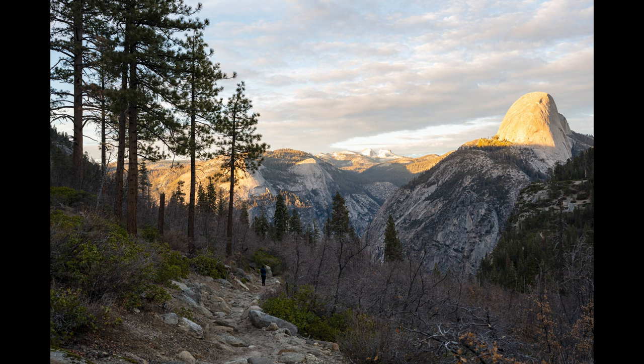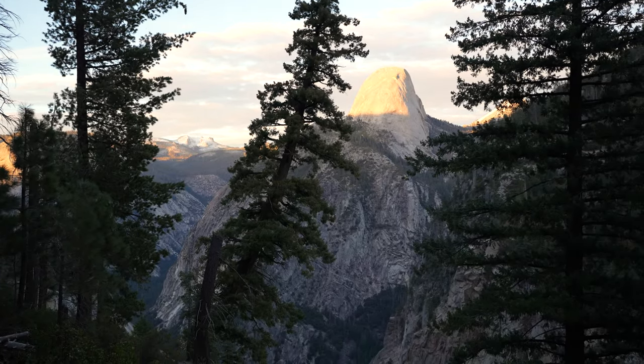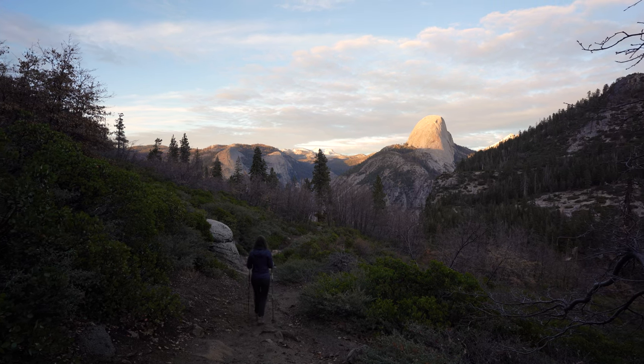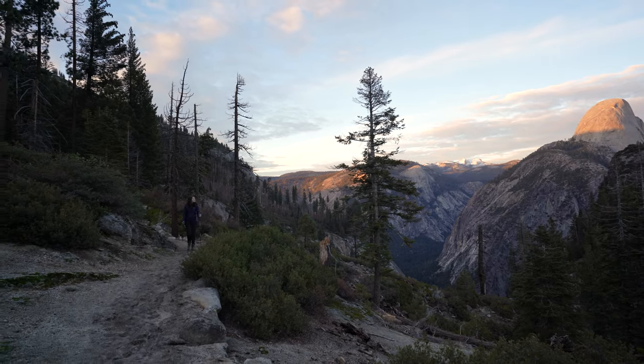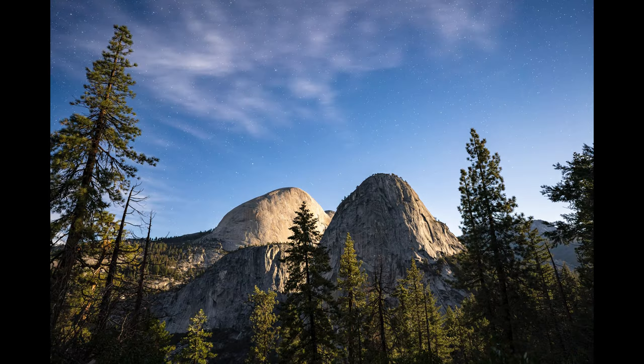It's definitely a very different experience coming in the winter compared to the summer or busier seasons. If you have a chance to go in the winter, we definitely recommend it. Going back to our campsite it was dark, but the full moon was out so we did some long exposures of Half Dome with moonlight on it, and you could see some stars too.